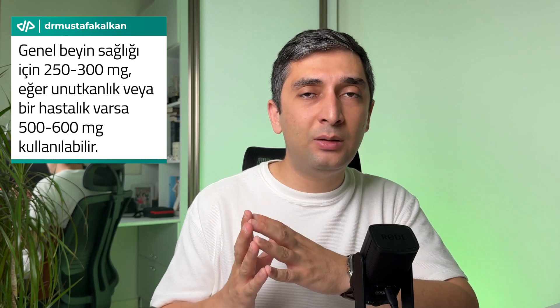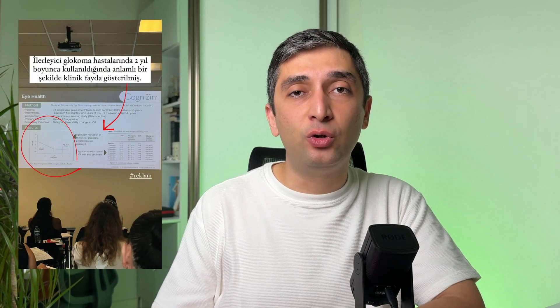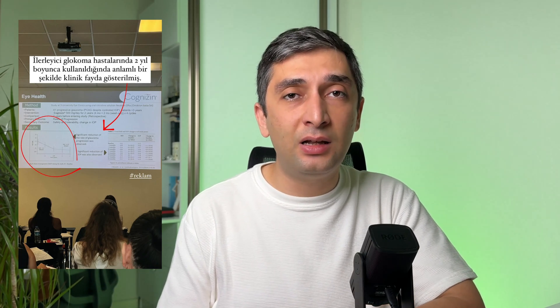As you can see, there are many studies conducted with citicoline in doses of 250 milligrams or 500 milligrams. For general health support, focus, attention, memory, and brain health, you can use 250 to 300 milligrams per day. If there is an issue like forgetfulness, Alzheimer's, or the onset of dementia, you can use 500 to 600 milligrams of citicoline supplement daily. Studies have shown that citicoline is safe up to 2 grams per day — it is a very safe molecule. New benefits of citicoline have also started to emerge, including significant benefits for eye health. There are important studies conducted on glaucoma, showing it can improve retinal health. If you have any problems with your eyes, keep citicoline supplementation in mind.